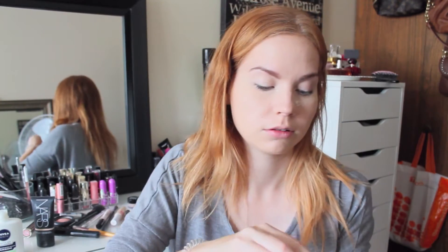Next I set with the Laura Mercier Translucent Powder — who really doesn't use this powder? It is so good at setting makeup and baking underneath.